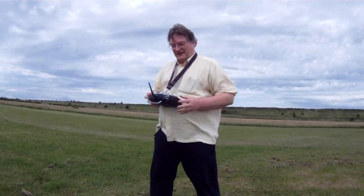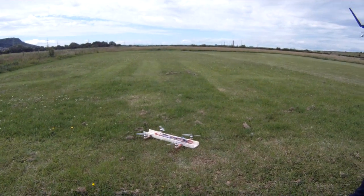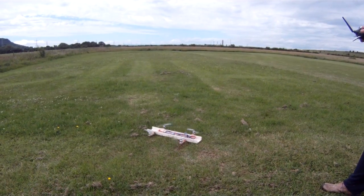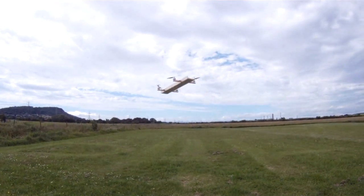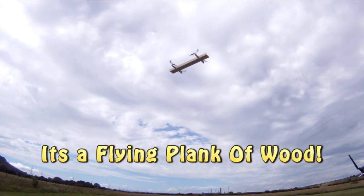So we're ready to go? Let's see what happens, mate. Let's have a look. Flying Plank of Wood. Well, hey. Very good. Thank you, mate. Fantastic.